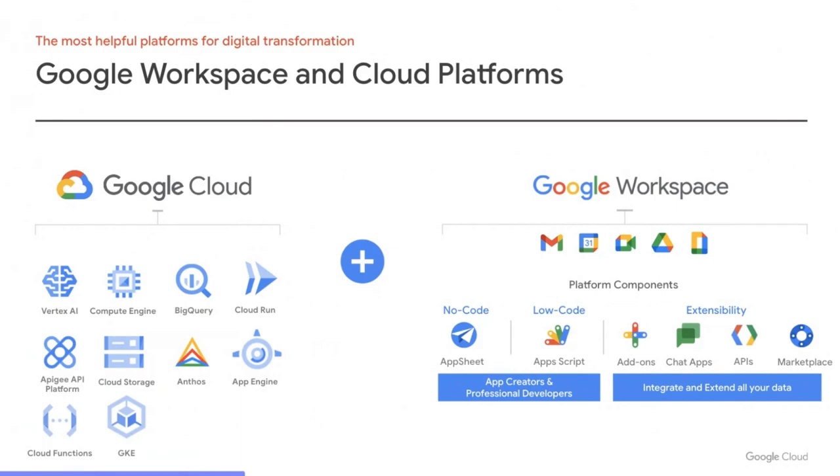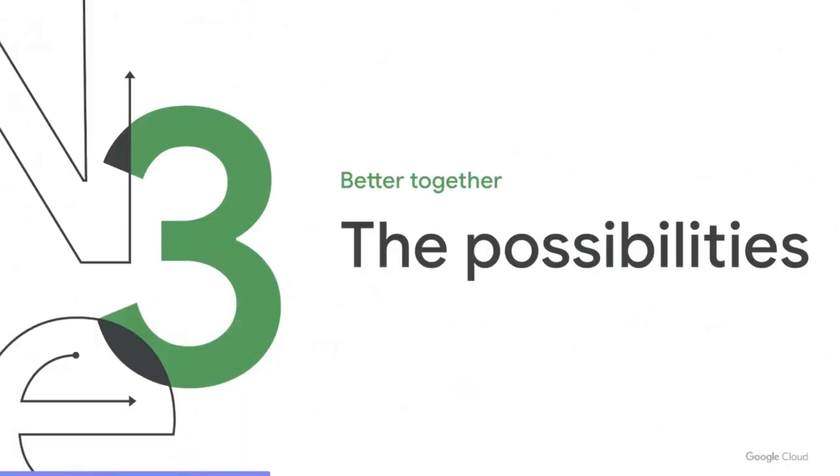Non-technical app creators can use AppSheet, our no-code platform, to easily build powerful business web applications. Finally, the Workspace Marketplace is a great place to find apps that let you integrate with the tools you already use. Or if you've built a novel solution you want to share with the world, productize it by listing it in the marketplace — the top tools there have more than 10 million users.